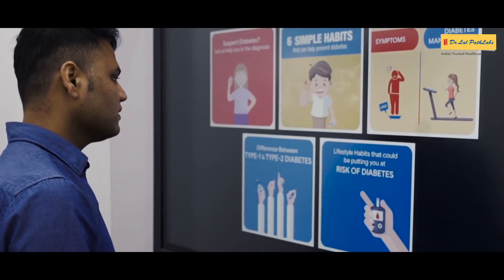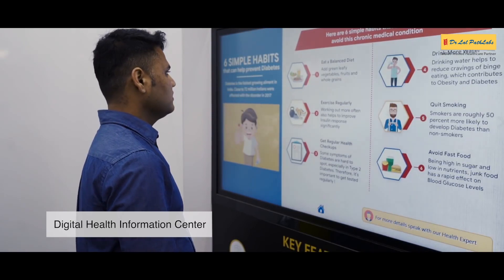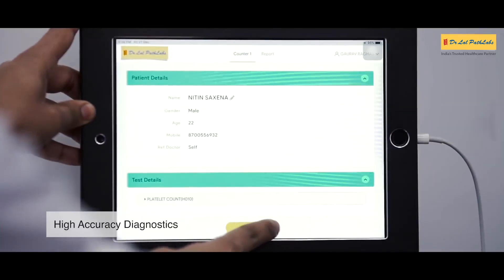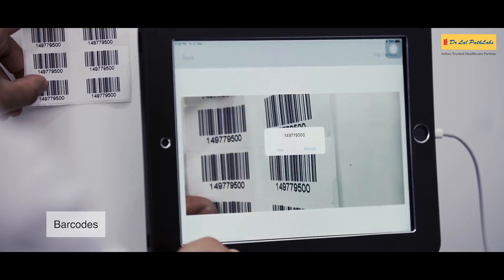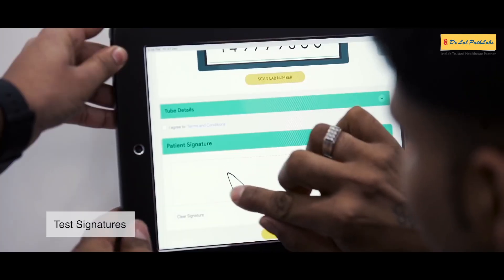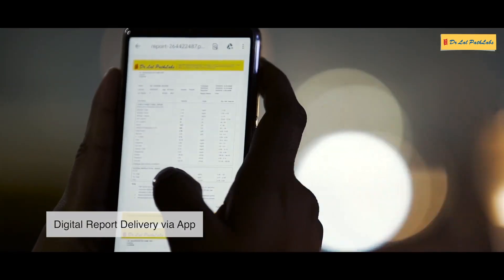Learn more about key tests and the latest advances in medical science with our interactive information centre. Experience the highest level of care with automated sample processing and highly trained phlebotomists. Get your reports anytime via app.